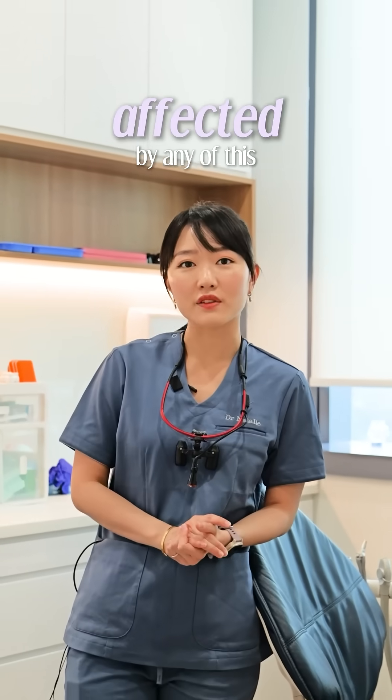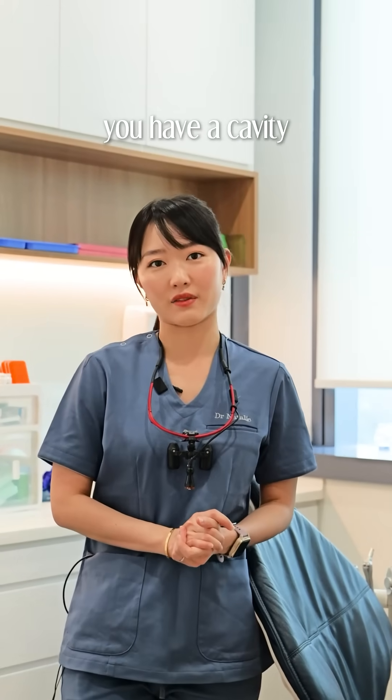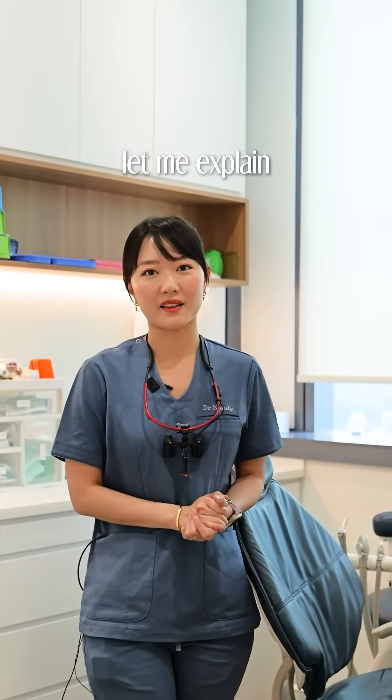If your tooth is affected by any of this, it could mean that you have a cavity. But first, let me explain why this happens.